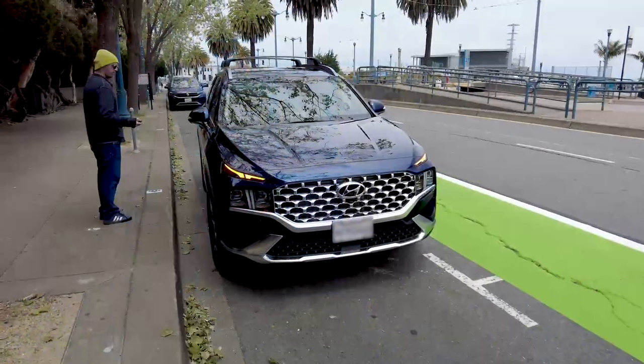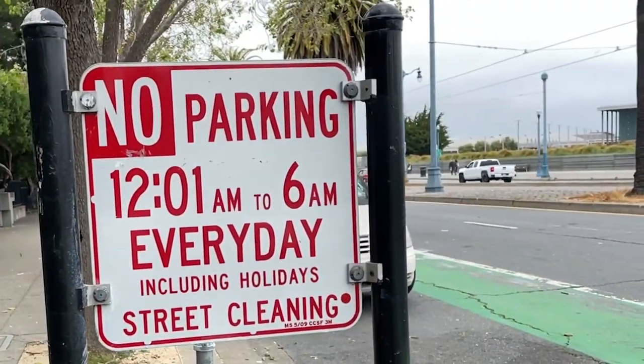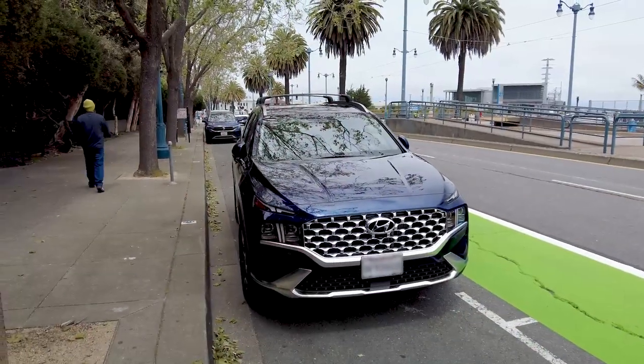Paying for parking using San Francisco's Pay By Phone app is simple and convenient. Just remember to check for the parking zone number before you start. Thanks for watching!